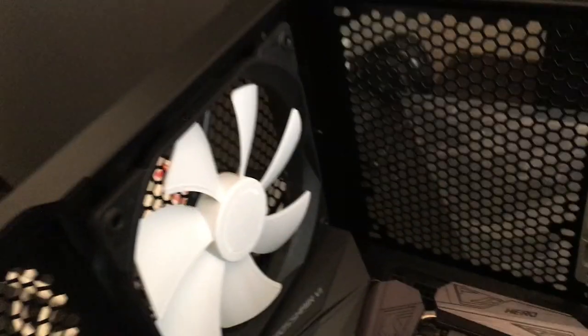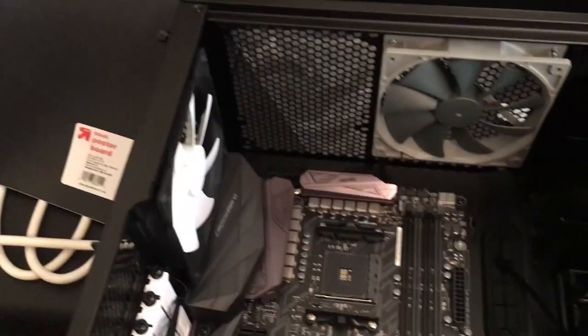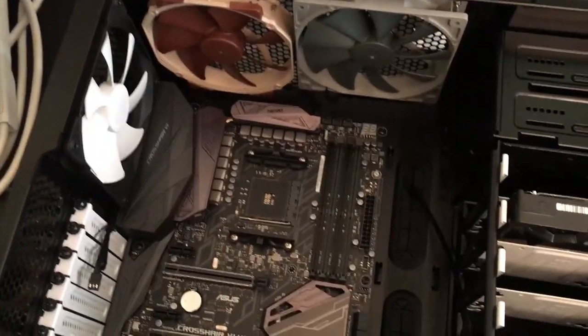The fan problem kind of got solved — the case has sliding screw mounts, so I can rotate the fan down and position it in the top left corner. Even if it's not perfectly centered, having another fan right next to it means more airflow to keep everything cool. Can we just take a moment to appreciate the color scheme inside my new computer?